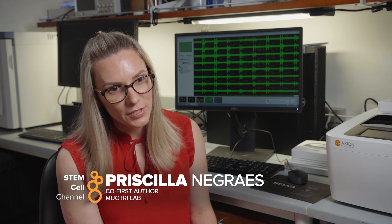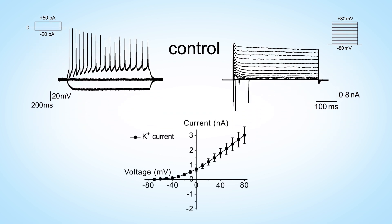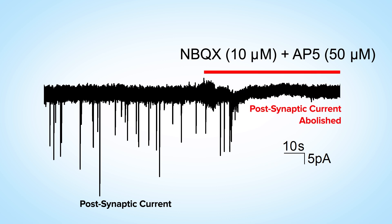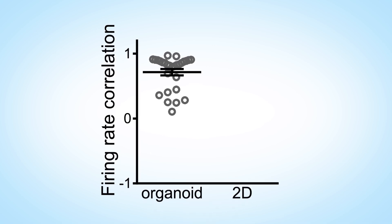To interrogate the functional activity of these cortical organoids, we started at the single-cell level using patch clamp on individual neurons. We observed repetitive action potential firing in response to current injection. This action potential firing and voltage-dependent sodium current were both abolished in the presence of TTX. In the presence of glutamate receptor antagonists, postsynaptic current was also abolished, confirming functional excitatory neurons in the organoid. The variability between replicates was very low compared to 2D cultures.